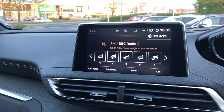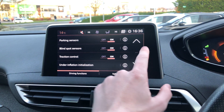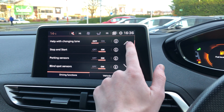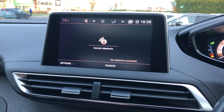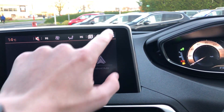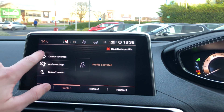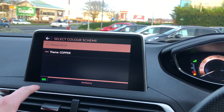You have DAB, FM, and internet radio, dual-zone climate control, and driving functions. For vehicle settings, you can connect your phone by Bluetooth, Apple CarPlay, MirrorLink, or Android Auto. You can also change the colour of your 7-inch touchscreen display and your virtual i-Cockpit between blue and copper.